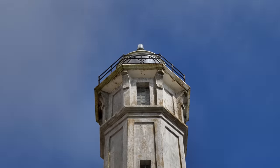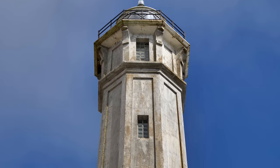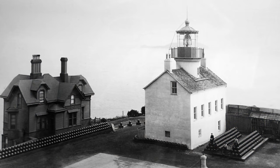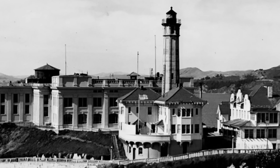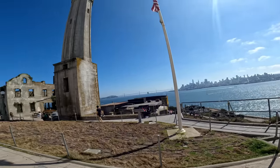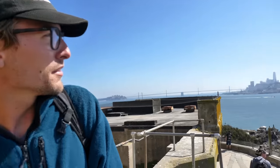Constructed in 1854, the original Alcatraz lighthouse was the first lighthouse built on the US west coast, serving as a navigational aid for over 50 years. The cottage-style lighthouse was replaced by a taller 95-foot structure in 1909 when it was no longer tall enough to shine over the new cell house. From the lighthouse side of Alcatraz Island, you can see our boat perfectly.